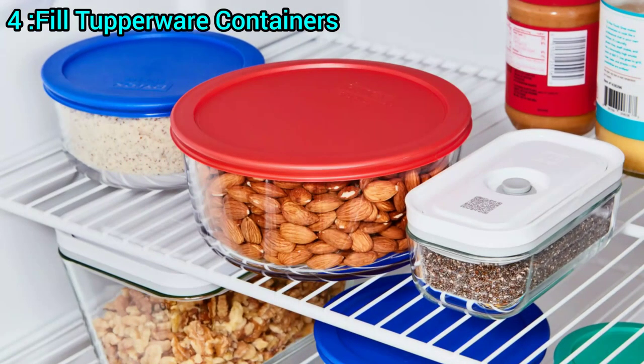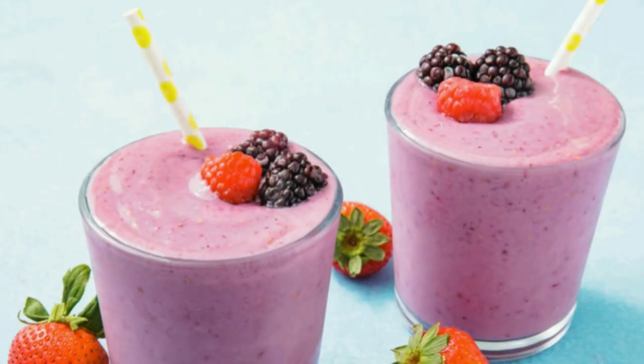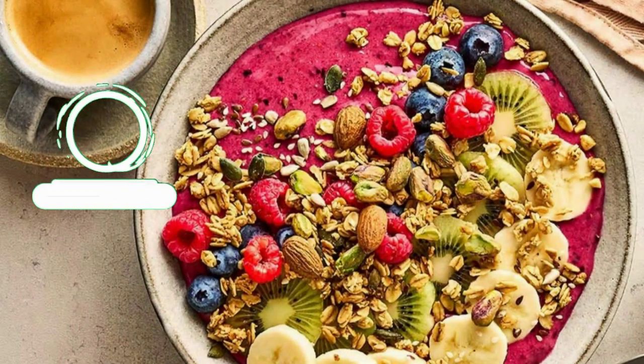4. Fill Tupperware containers. Prepare smoothie ingredients in advance by filling Tupperware containers. This makes it easy to whip up a nutritious smoothie with minimal effort. Experiment with new ingredients like frozen zucchini,